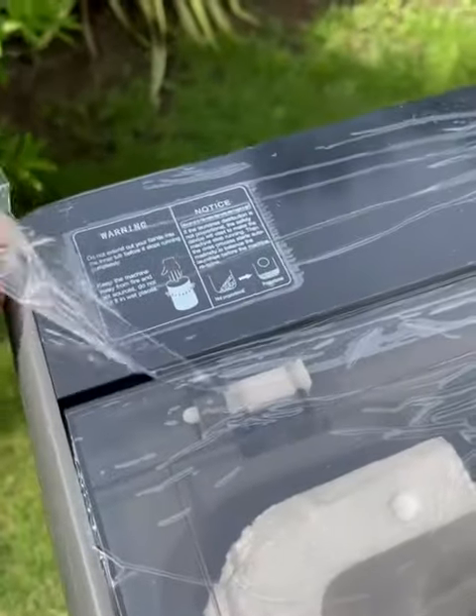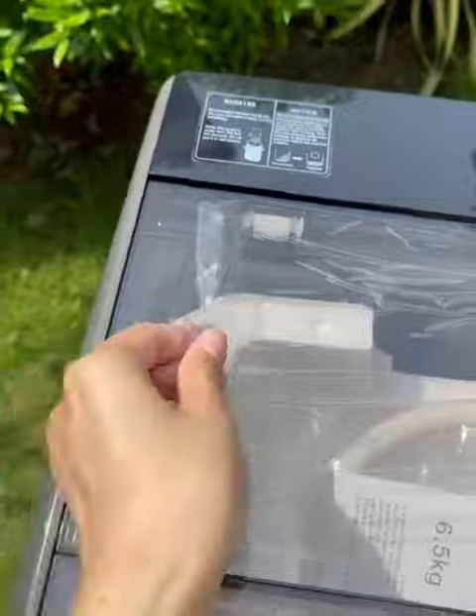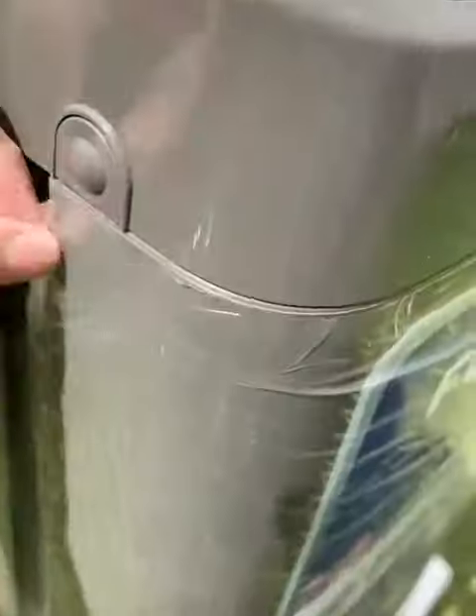Its air-dry system makes the clothes 80% dry. All I have to do is put the clothes inside the washer, let the washer do its job, and wait for a few minutes.